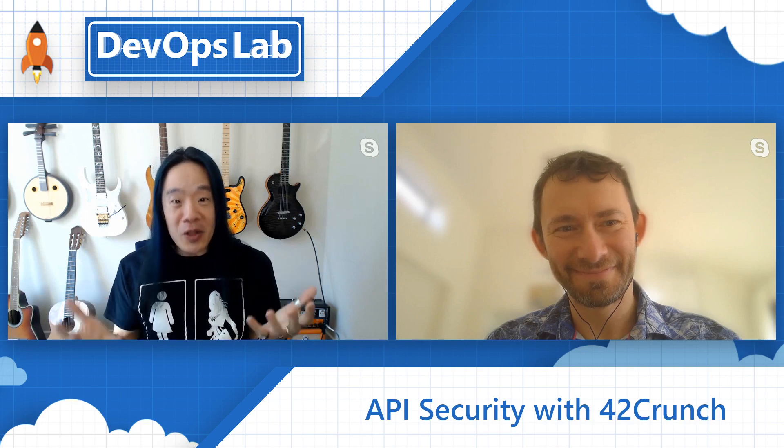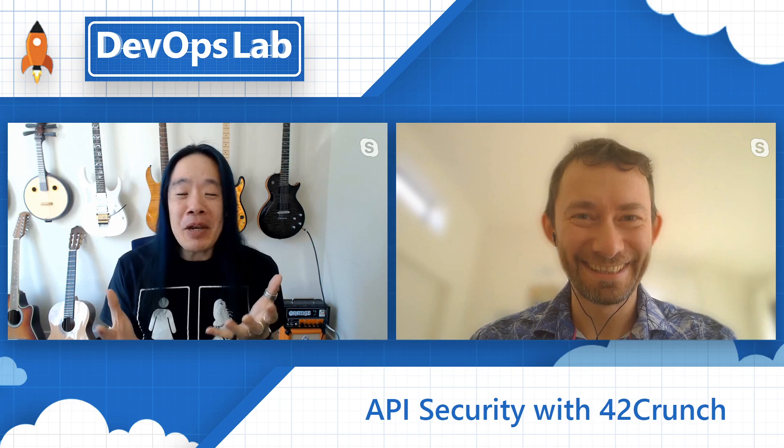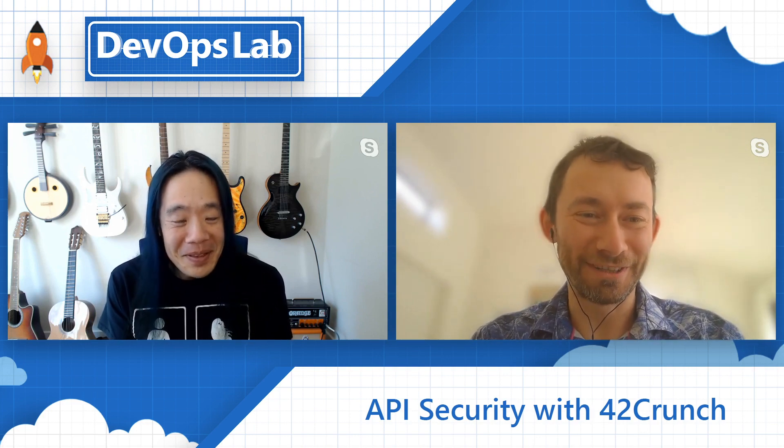Hey Dmitry, welcome to the show. Tell us a little bit about yourself and about 42Crunch. My name is Dmitry Sotnikov, I work and live in California. 42Crunch is an API security company, about three years old. We are pretty spread and international — we have offices in California, dev offices in Dublin, Ireland, and in Montpellier, France. REST API security is what we do.